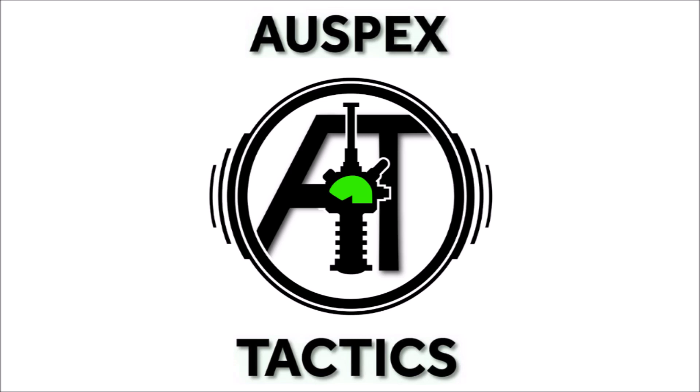Hello and welcome back to Auspex Tactics, where today we're talking Beast Snaggers. With the prices of this new Ork Codex launch box revealed, I thought we'd talk a little bit more about the models within, and how good value it's looking compared with other discount boxes that Games Workshop has put out.